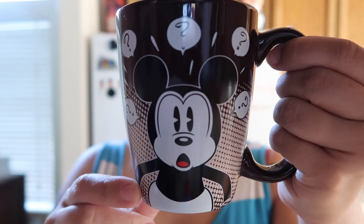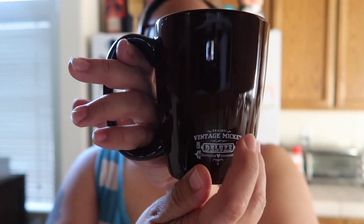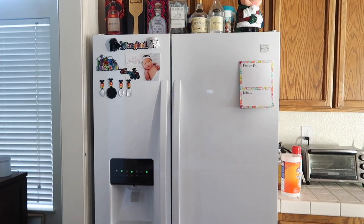Good morning bumblebeezies, happy Thursday! I'm tired, I need coffee. For breakfast I just have two scrambled eggs and a slice of bread — I'm gonna put some strawberry jam on there today. I'm gonna use this vintage Mickey mug. It's so cute — it's just plain brown on the back, but then it has Mickey here with all these question marks, and it's brown on the inside. It does say 'Vintage Mickey' at the back. I got this from the Disney store a long time ago. I'm just brewing some Starbucks.